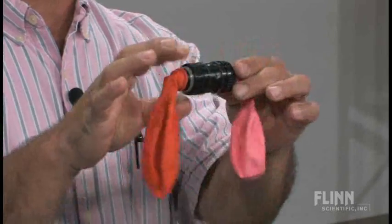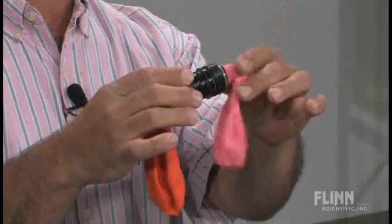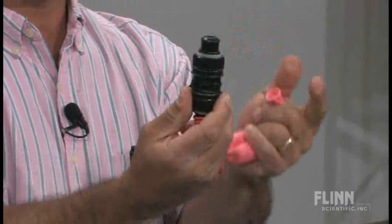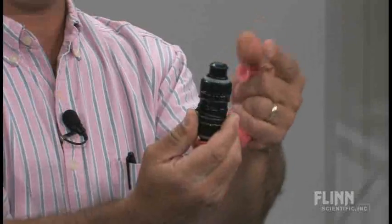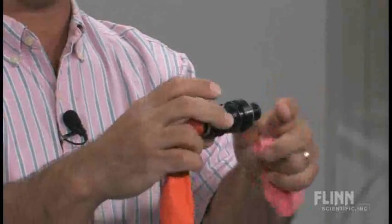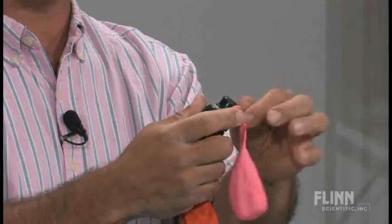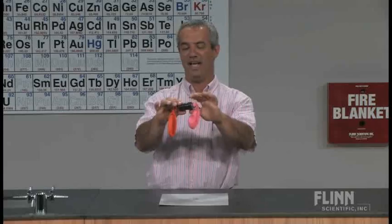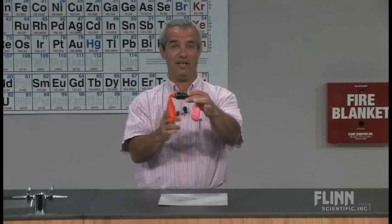This setup can be done with rubber stoppers and tubing and a clamp, but this is a little different. This is the top of a sport drink bottle — I've got two of them taped together. It's nice because the balloon fits over that and there's a little ridge to hold it in place.